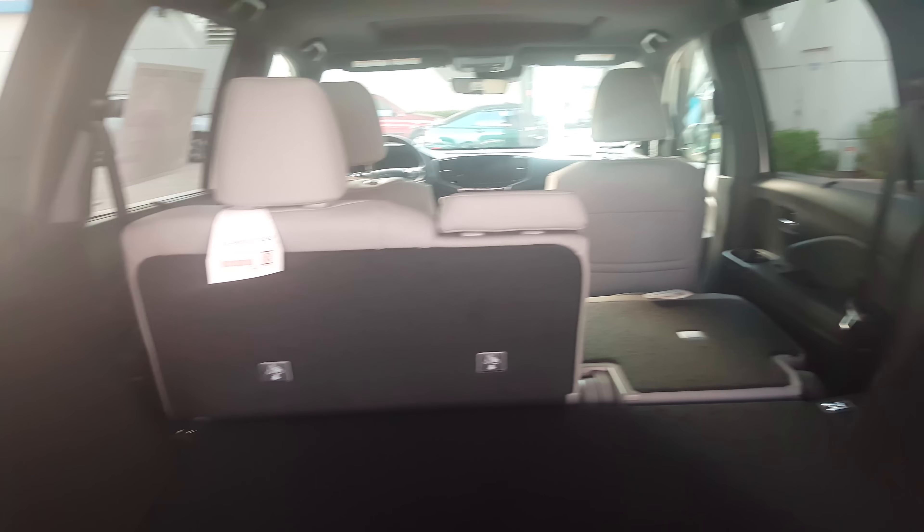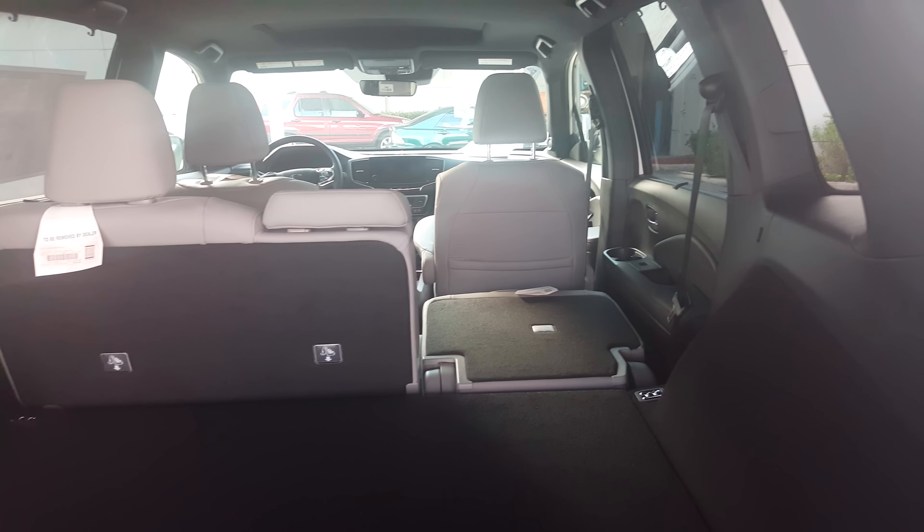There's a lot of space back here without the third row taking up room. The second row is a 60/40 split, so you have multiple ways to configure the seats. You can clearly see there's a lot of room to put gear back here, along with a little bit of additional storage.